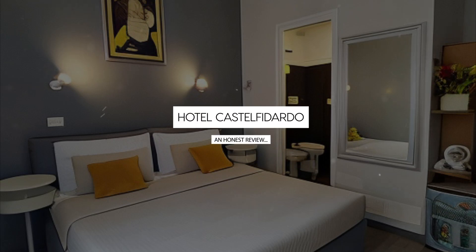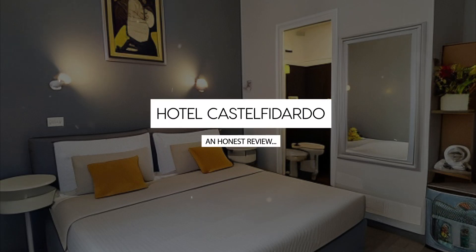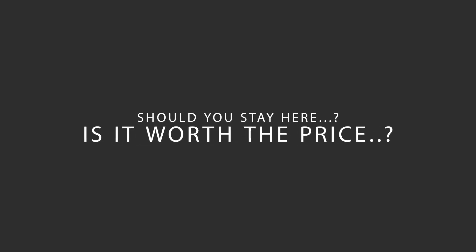Today we're diving deep into a review of Hotel Castelfidardo, located in Central Station, Rome. Let's find out if this hotel lives up to its reputation, and if you should stay there.